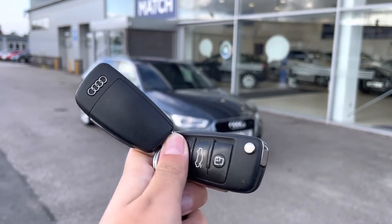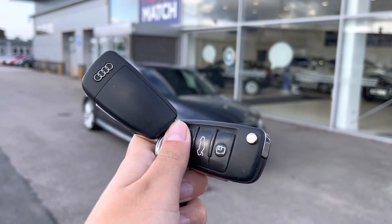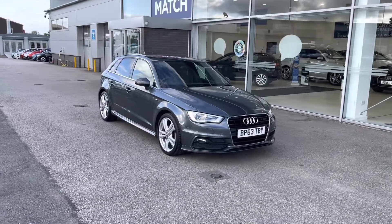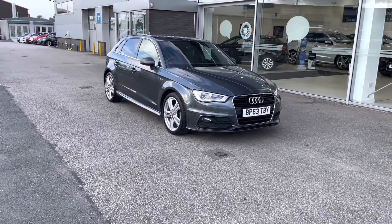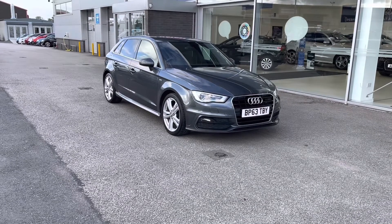Hello, my name's Lizzie from Stafford Motor Match and today I'll be giving you a 360 exterior and interior tour on an Audi A3 1.4 TFSI S-Line Sportback, which is a petrol manual.